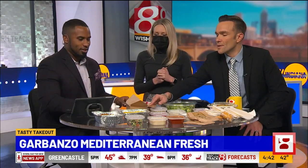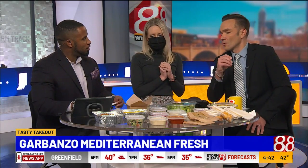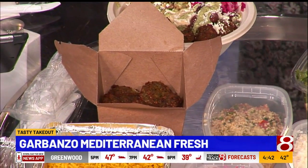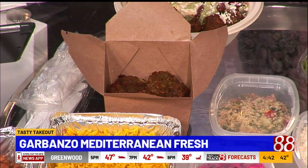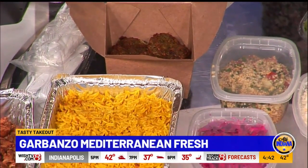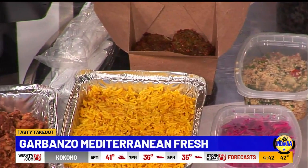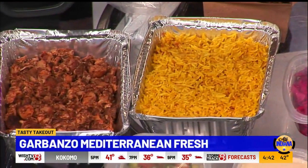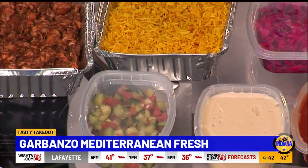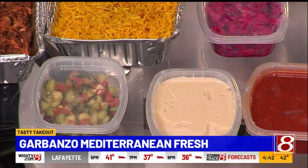So those are falafel. This is part of our deluxe family meal that I have on the table. Everything over here is something you can get to bring home to your family as a takeout option. We've got our rice, our harissa chicken, falafel, and then all sorts of salads and sauces: hummus, cucumber, tomato, cabbage, tabbouleh, lettuce, pickled red onions, and of course it comes with our famous pitas and some dessert.